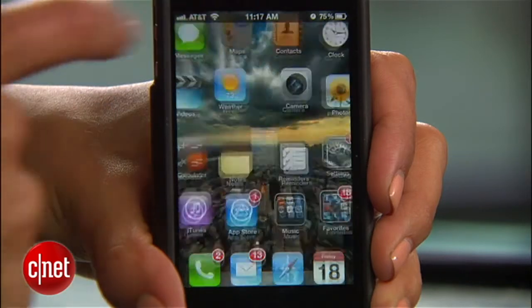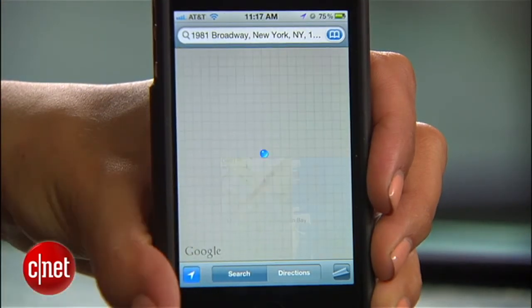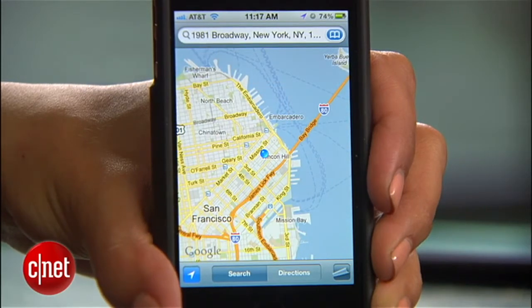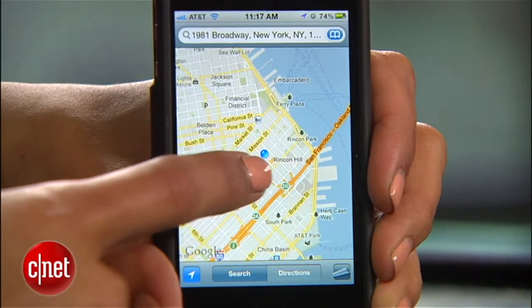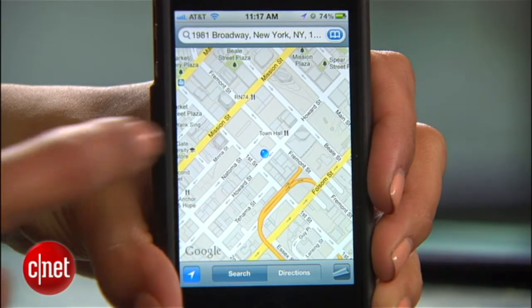The best part about this tip is that you don't need to install any extra apps to do it. Head to Google Maps and tap the Current Location button. Accuracy will depend on your phone and cell coverage, but the marker will usually be within about 100 feet of your actual longitude and latitude.